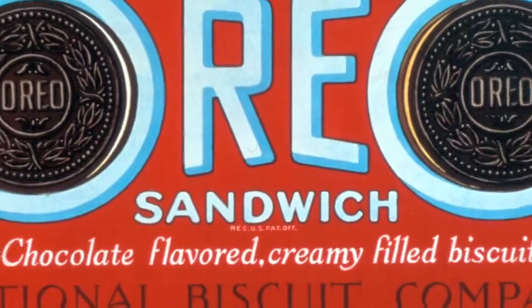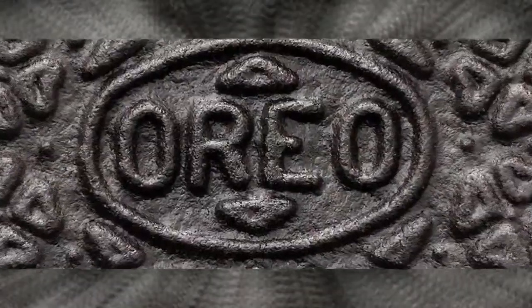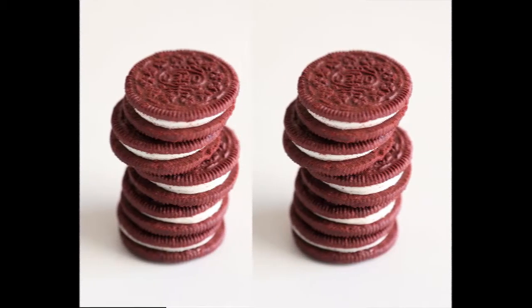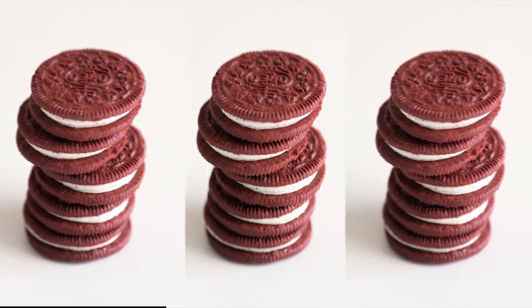Nabisco first unveiled the Oreo in 1912, then marked with a distinctive logo on the outer cookie shingles. It changed in 1924 and then acquired its current form in 1954.